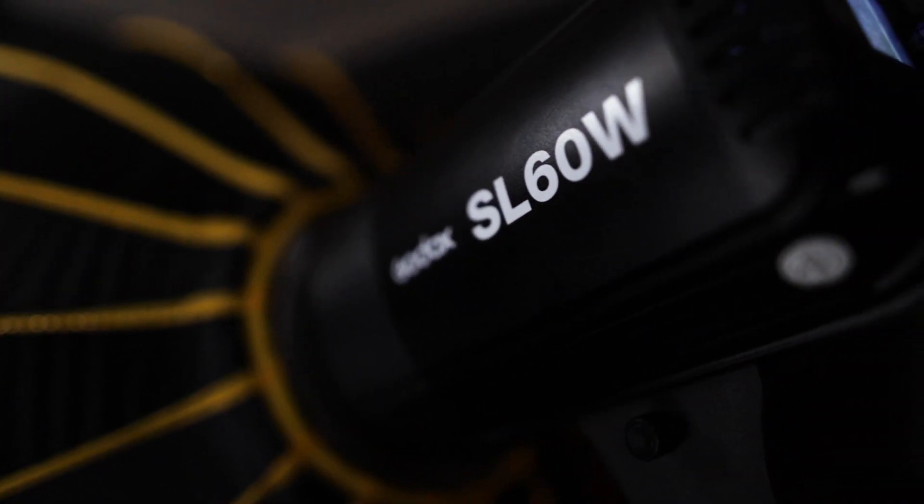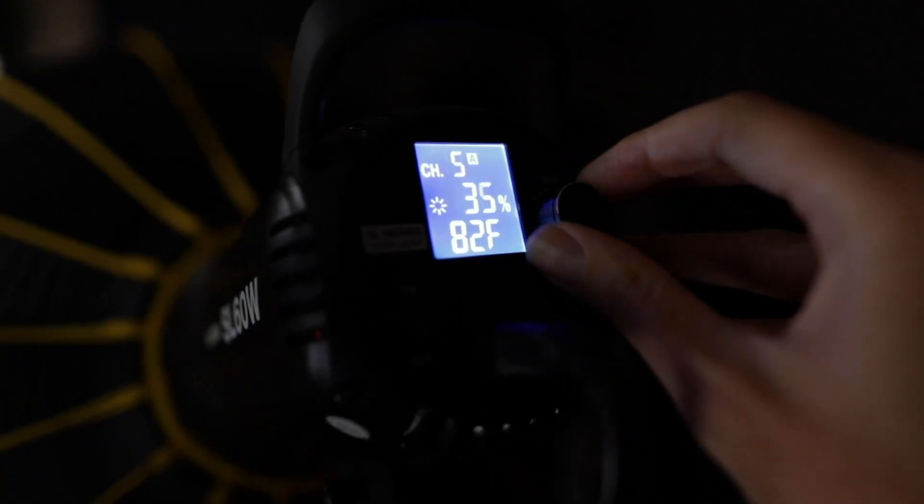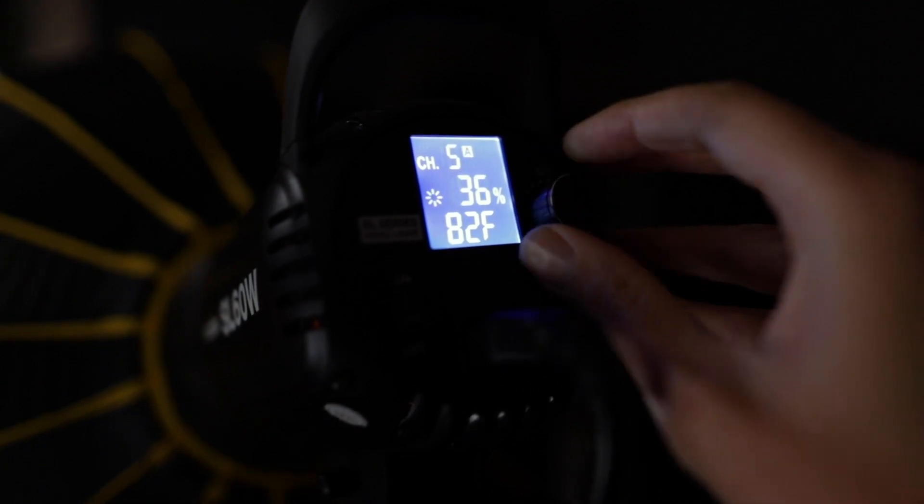Alright, without further ado, let's begin by talking about lighting. The key light I'm currently using is a Godox SL60W. This is a continuous LED light that plugs directly into the wall — no batteries, no bulky converter. It is a studio light; you plug it in and it pretty much stays here. It has a variable brightness on the back so you can dial it up to a hundred and all the way down to zero with no flickering in between.